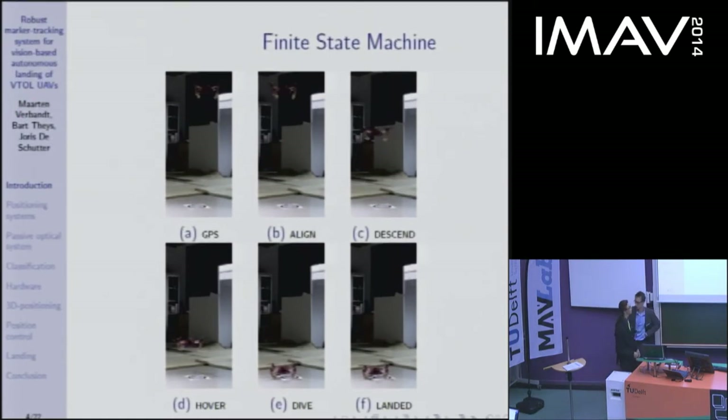Hello everyone. I would like to start by discussing the actual landing process, as it gives better insight into the problem. The general idea is that the UAV flies to a destination using its GPS, and when it arrives, it switches to a precision positioning system. First it aligns itself with the ground station, and then it starts descending.